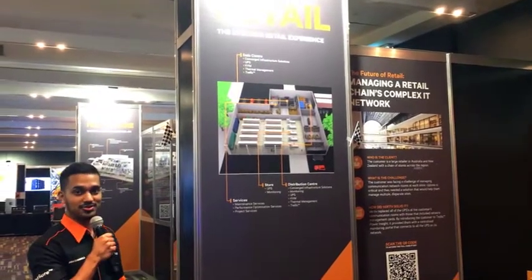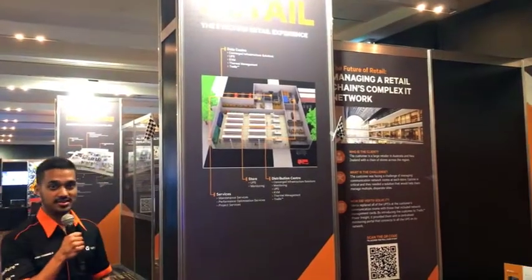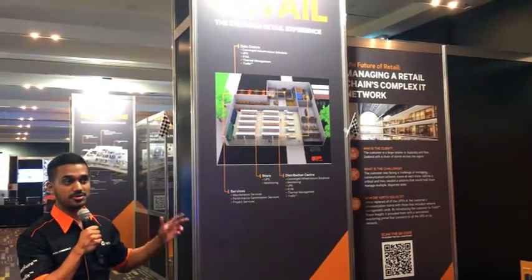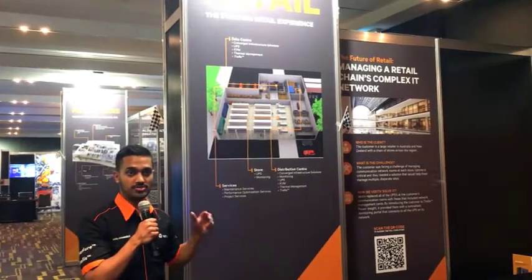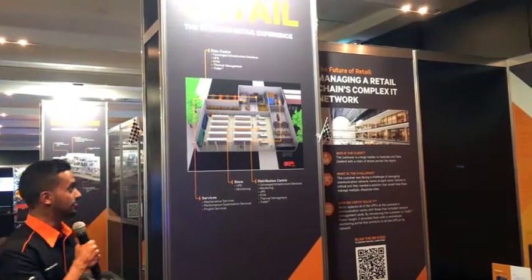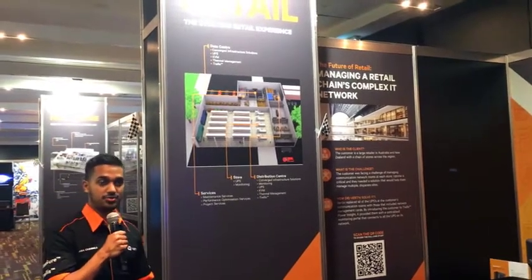Retail is a growing vertical for Vertiv and what we've recently seen is the retail market becoming much smarter. As a result it requires a lot more data, and the way we've addressed this at Vertiv is by combining the UPS, the cooling, and the monitoring into a single cabinet.